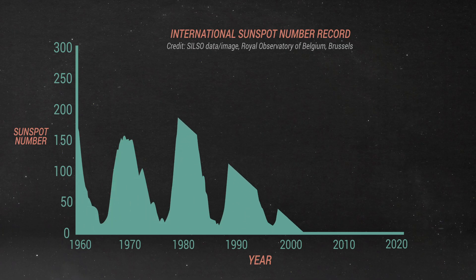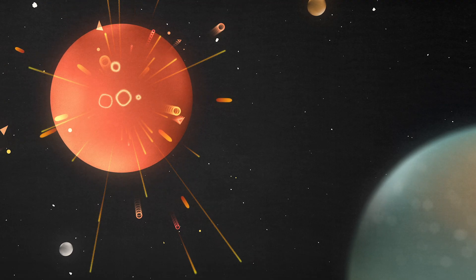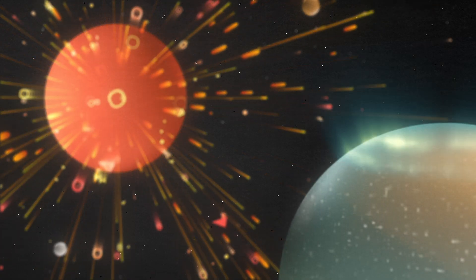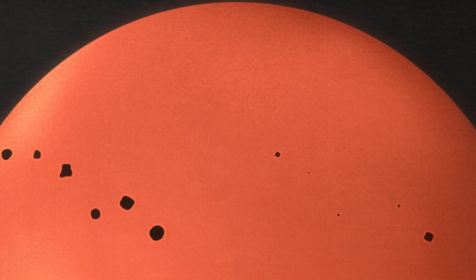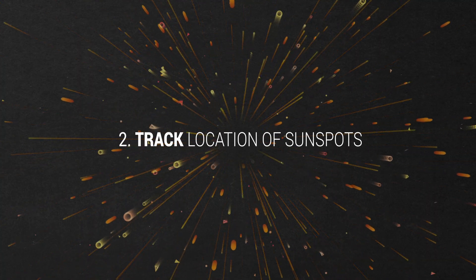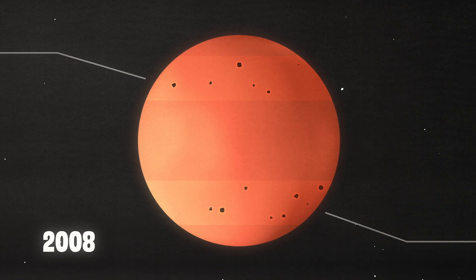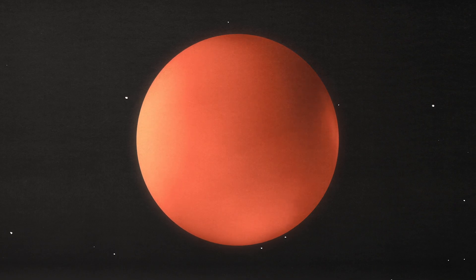Solar maximum — the period of highest activity — can vary wildly from cycle to cycle. The more sunspots there are, the higher the frequency of solar storms of all types: some that create aurora and some that can affect power grids on Earth. But sunspot number isn't the only indicator we see. These numbers are often combined with other signs. At the beginning of each cycle, sunspots appear on the sun in the mid-latitudes for a brief few hours to days. At solar minimum, there are often days without any spots at all.